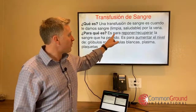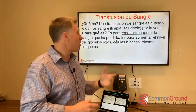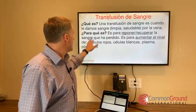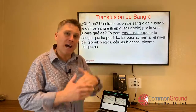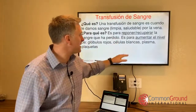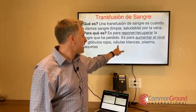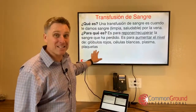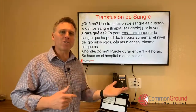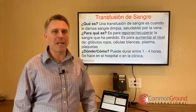¿Para qué es? Es para reponer o recuperar la sangre que ha perdido — it's to replace or make up the blood that you have lost. Reponer and recuperar are both great verbs for replacing or making up. Es para aumentar — increase, think augment — el nivel de glóbulos rojos, red blood cells; células blancas, white blood cells; plasma; y plaquetas, platelets. ¿Cómo? Puede durar entre uno y cuatro horas. Se hace en el hospital o en la clínica.